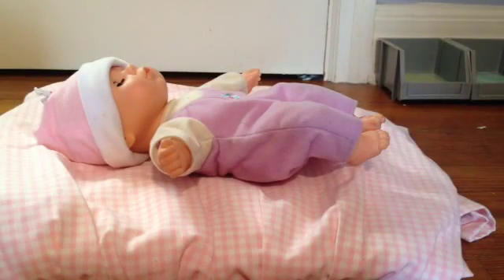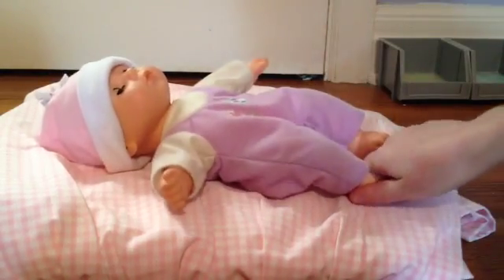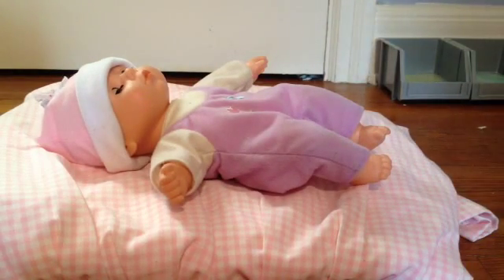Hi everyone, so I just finished filming Lavender's first bath, so I thought I would film Holly's because I haven't actually taken her outside, but I do want to give her her first bath.